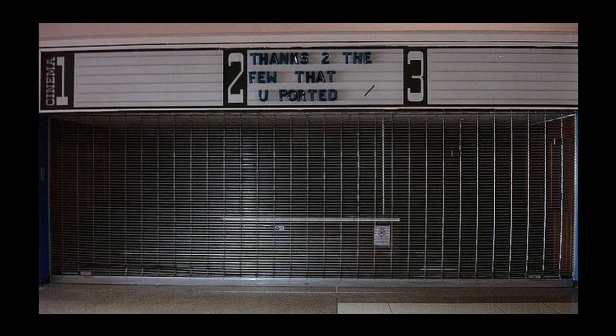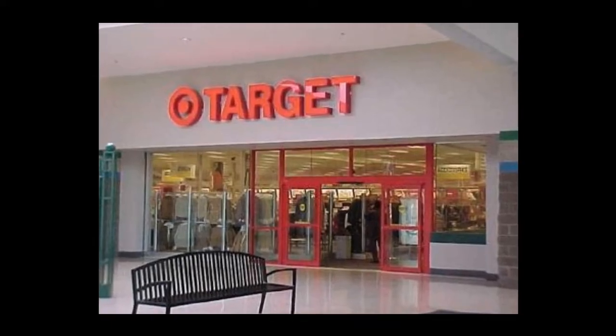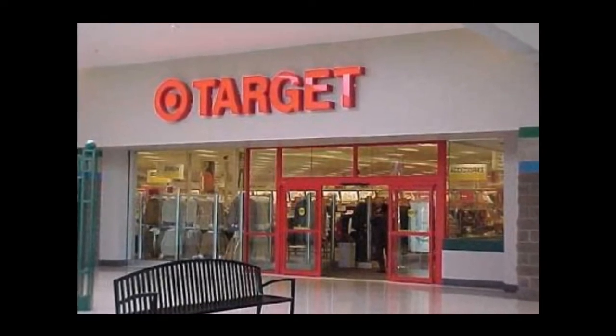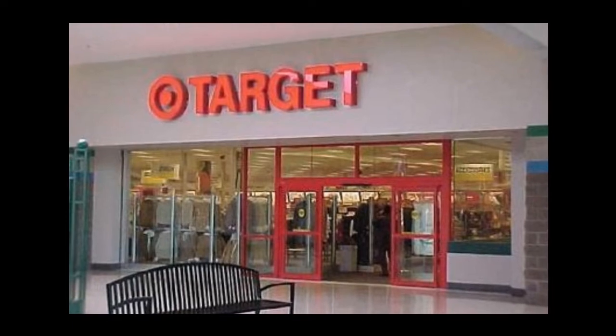Even with the mall struggling a little bit, they put some money back into it in 1995, which would turn out to be their final renovation. They added a new wing with 20 new retail locations and a new anchor store — Target. At that point the mall had over 160 retail store spaces and five anchor stores. The first real sign of trouble came in 1999, when JCPenney announced they were losing money and considering closing their mall location, but they ended up just converting it into an outlet store.